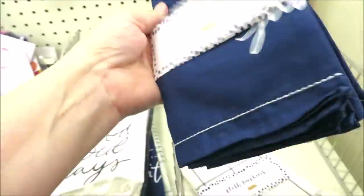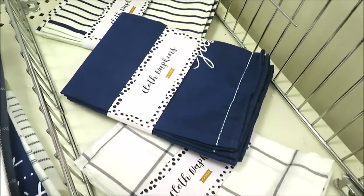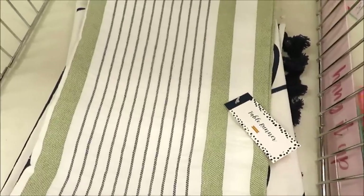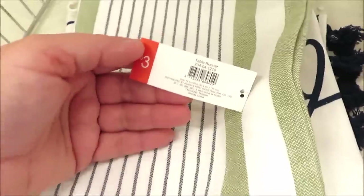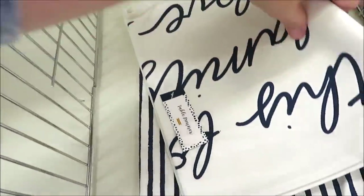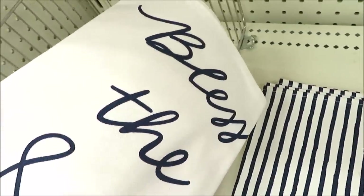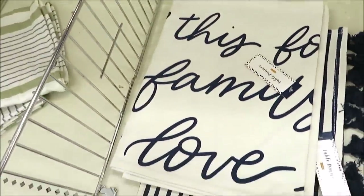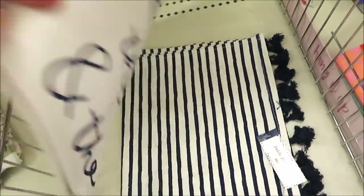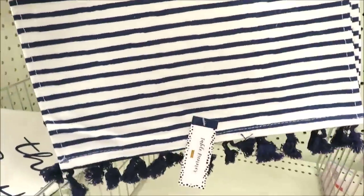They're also bringing out sets of cloth napkins for three dollars. I found them in three prints. I also found a few different table runners — all three dollars. I really love this green and blue combo in the stripe, they have one with different sayings in blue print on a white background, and this one in stripes with fun pom-pom fringe at the bottom.